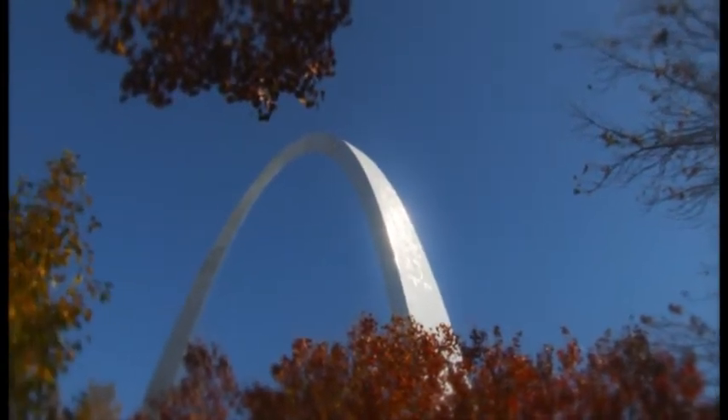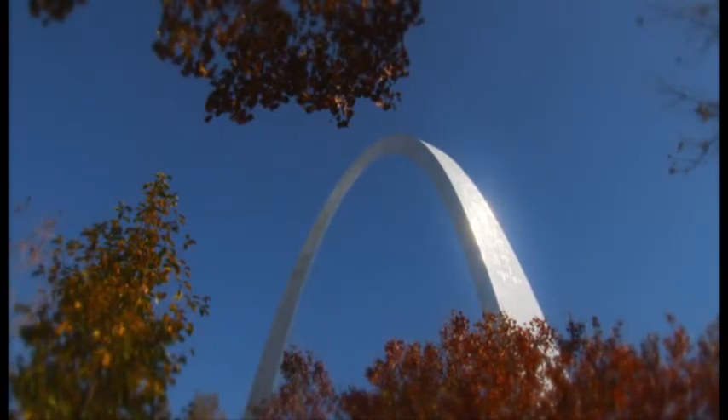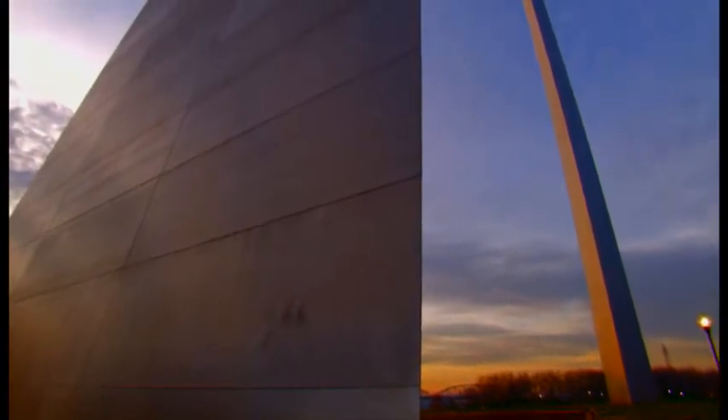The Gateway Arch stands 630 feet tall and was completed in 1965. Not including the internal structure, it was clad in 900 tons of stainless steel — at that time, the largest use of it in a single project.